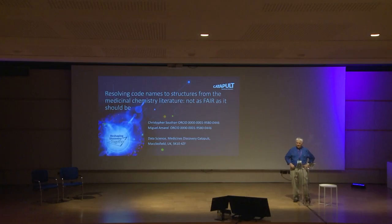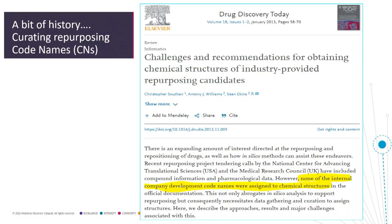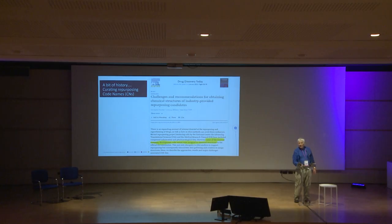Resolving code names to structures from the medicinal chemistry literature — not as fair as it should be. About 10 years ago, the combination of the MRC, NCATS, and AstraZeneca released a tranche of about a couple of hundred compounds that were offered for repurposing proposals. The trouble is, about half of those had code names that were blinded — you couldn't tell what the structure was, which was a great impediment on their evaluation.